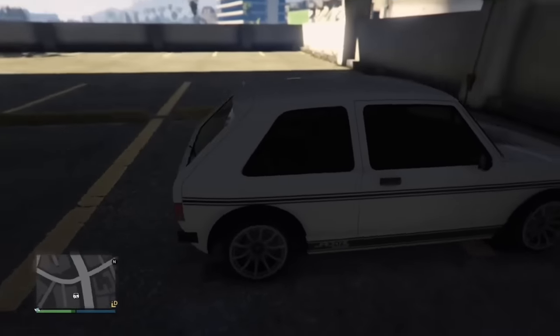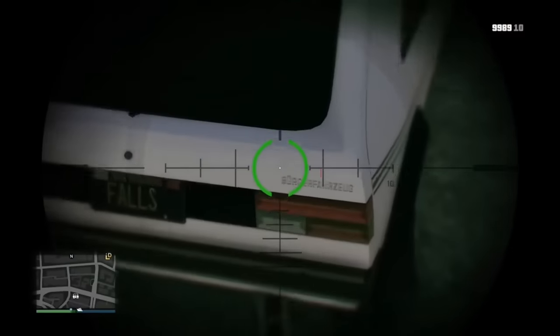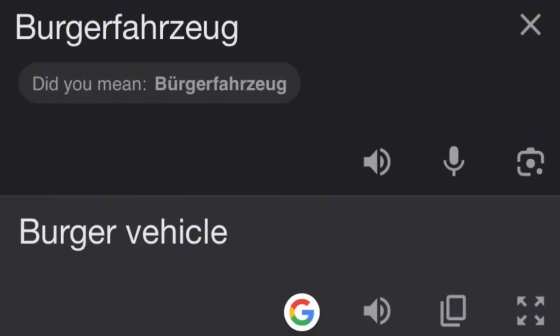The Club has a German word on the back that directly translates to 'burger vehicle' if you type it into Google Translate. However, German-speaking viewers corrected me — it actually stands for 'citizen vehicle.' Google Translate is just being buggy. So excuse this fact, but it's still pretty funny that it translates to 'burger vehicle' the way it was typed.